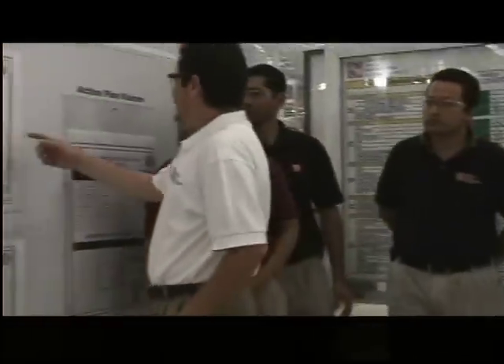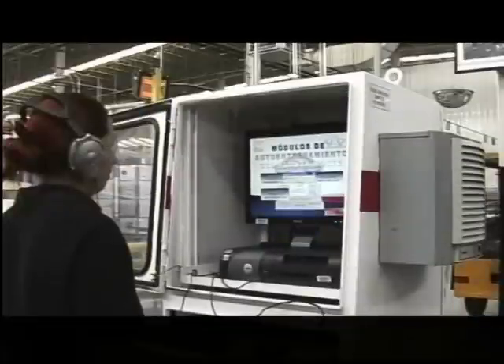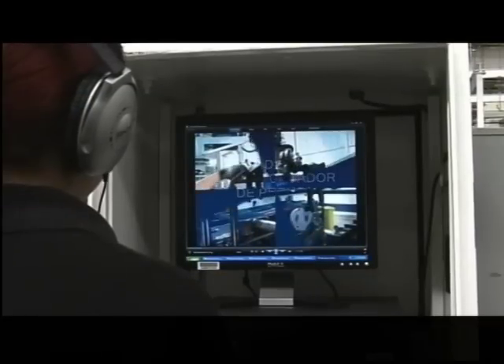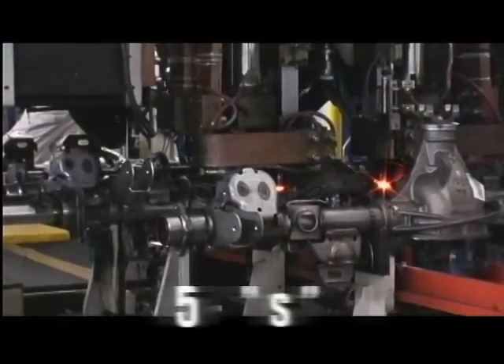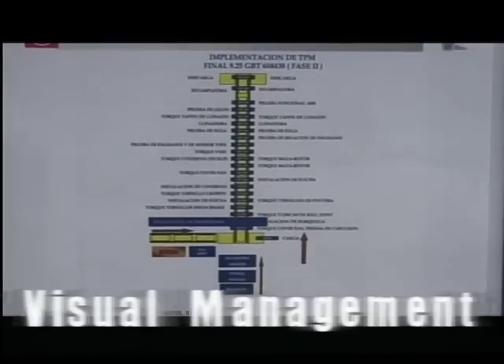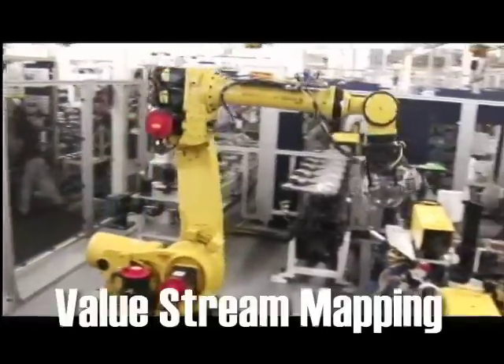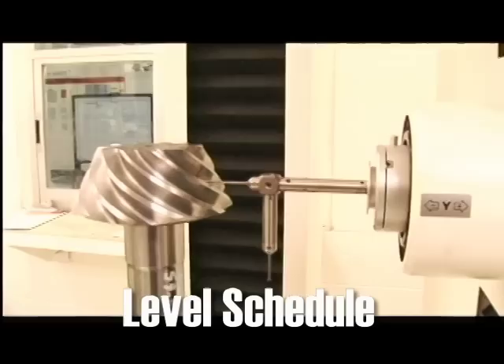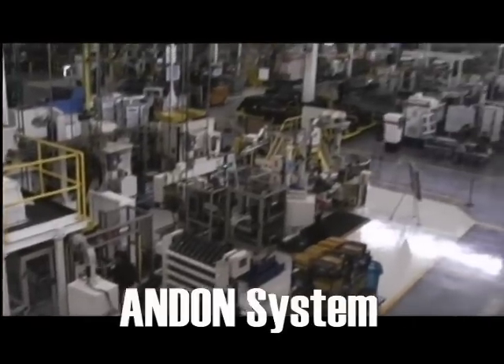GMC North Plant pursues excellence through continuous improvement and incorporation of lean manufacturing tools and business strategy, including Hoshin Kanri, 5S, Visual Management, Quality Circles, Kaizen Teams, Value Stream Mapping, Level Schedule, TPM System, Andon System, and Waste Walks.